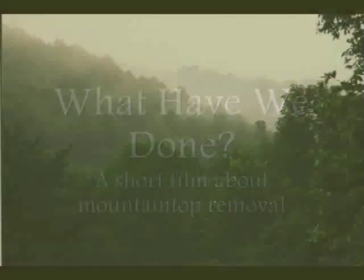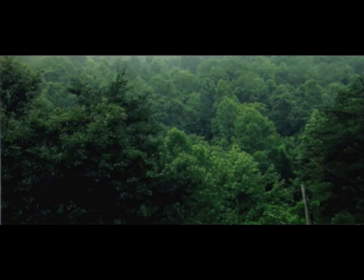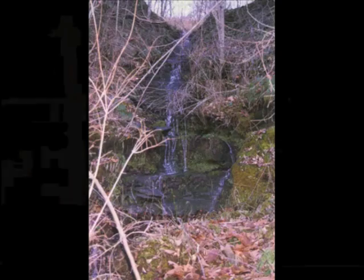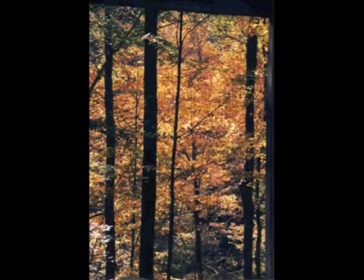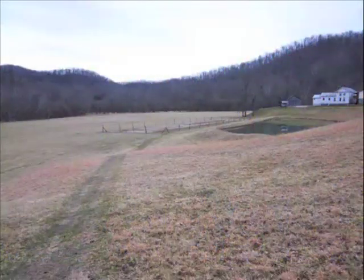For four generations now my family has lived on this land. The water I drank came from under this ground. The food I ate was grown in this soil. The oxygen that kept me alive was provided by these trees, this grass. I grew up with these hills as constant companions.